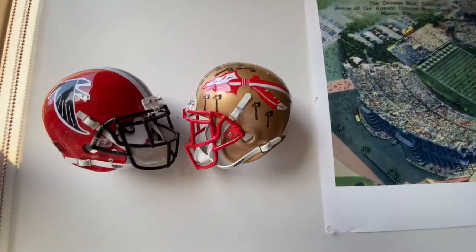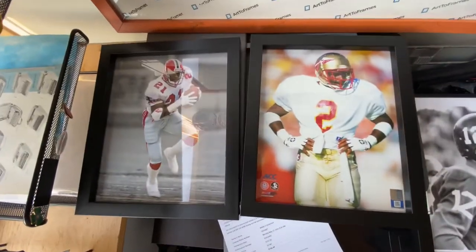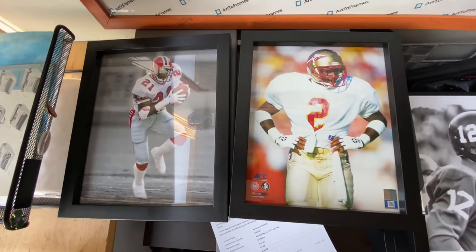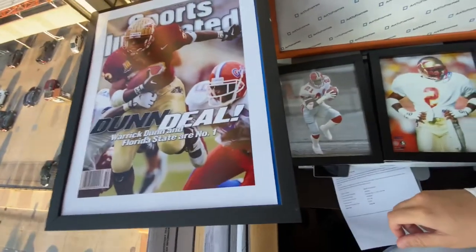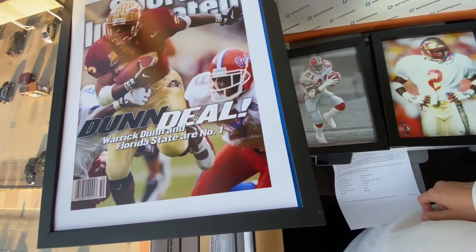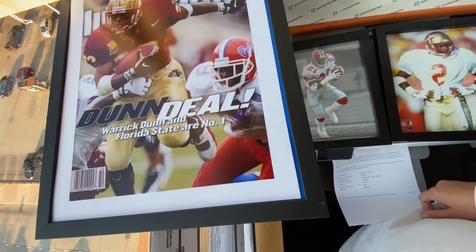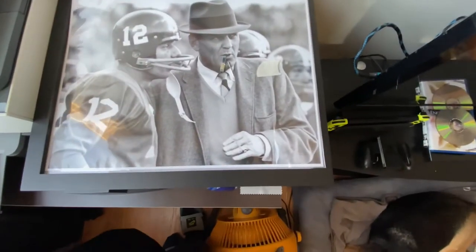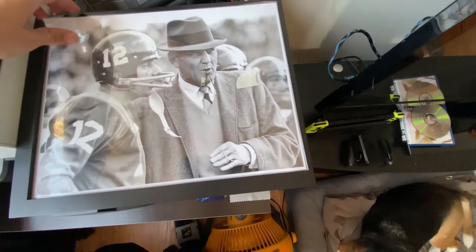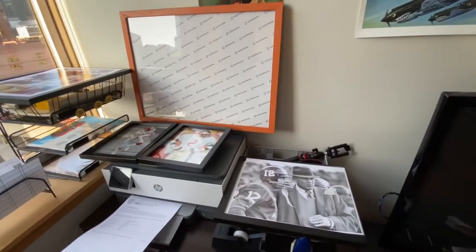Here we go — that's a Deion Sanders Atlanta Falcons/Florida State helmet. I have two prints and two photographs I want to set up next to those helmets. I also have a Warwick Dunn Sports Illustrated cover that I need to find a place for — that was after the 1996 game of the century, one of my favorite college football games of all time and one of my favorite SI covers ever. And then over here I have a Joe Namath/Bear Bryant print that I want to get into a frame and hang up.